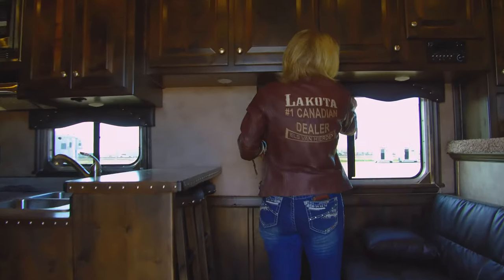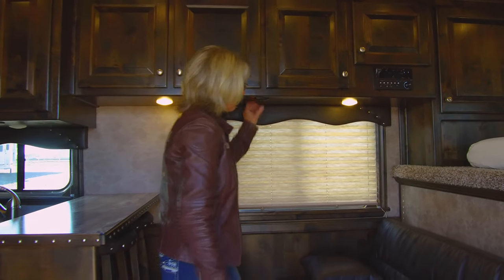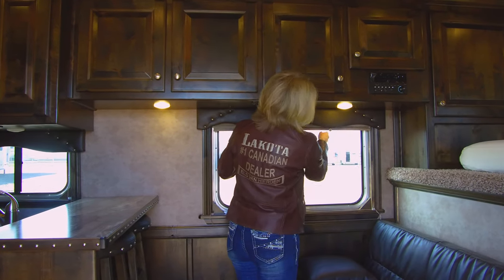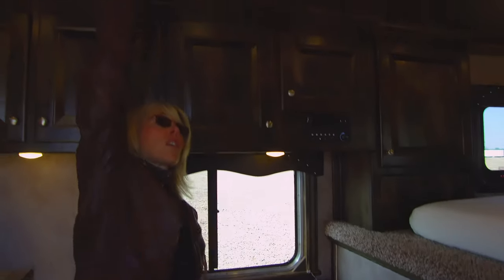There are night shades for your convenience. Lots of lights everywhere. Specialty valances. Stereo. Beautiful soft touch ceiling with a woven interior. Reading lights by the bed. More cupboards for storage.